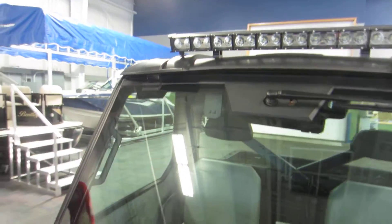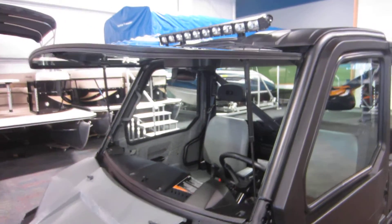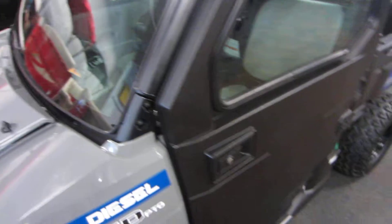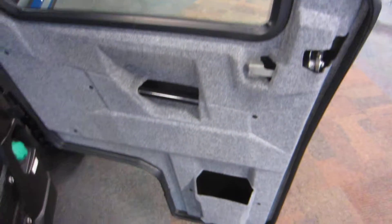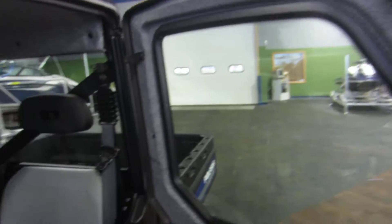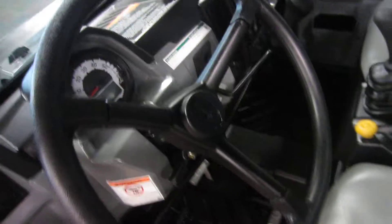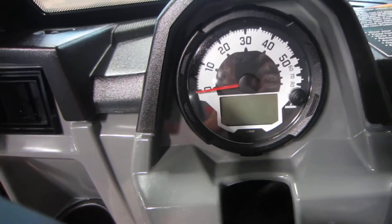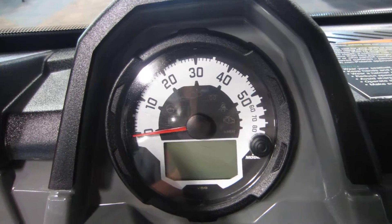There is a factory installed cab including a windshield with windshield wiper that flips up, a full cab that's insulated with locks, two passenger capacity with under storage under the seats, tilt steering, and a multi-function gauge including speedometer, odometer, tachometer, digital fuel, trip meter, and hour meter as well as gear indicator.